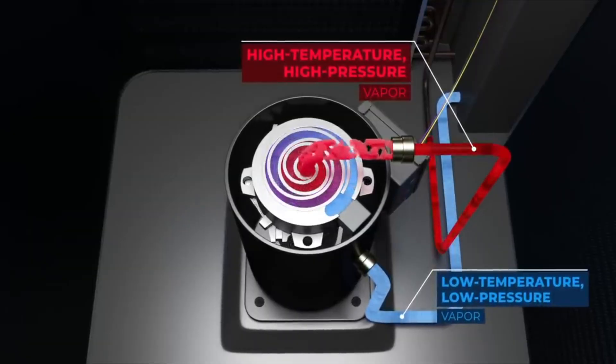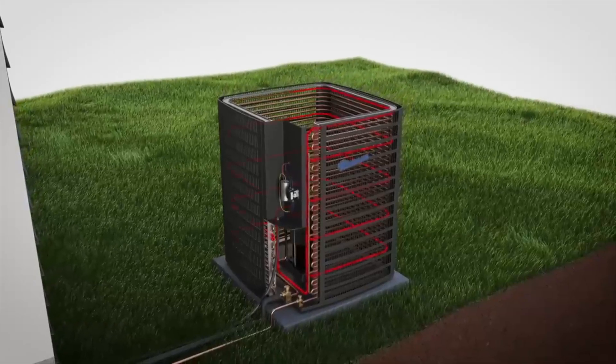To sum it up, the AC compressor circulates and compresses the refrigerant. It enables heat transfer to cool your home and maintains efficient refrigerant flow. Understanding your AC compressor can help you troubleshoot issues and communicate better with HVAC professionals.